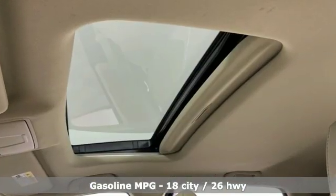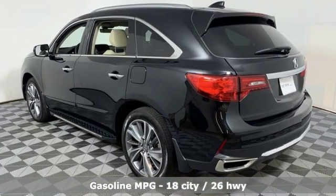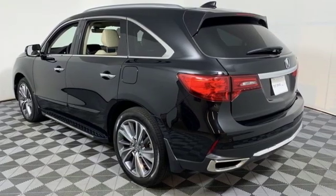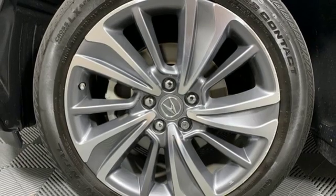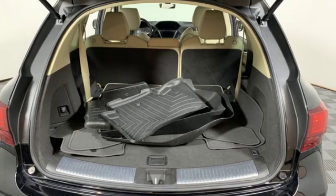A great vehicle is comprised of great features, like these: streaming audio, power heated mirrors, front heated leather sports seats, auto tilt-away steering column, doors and push-button start proximity key.